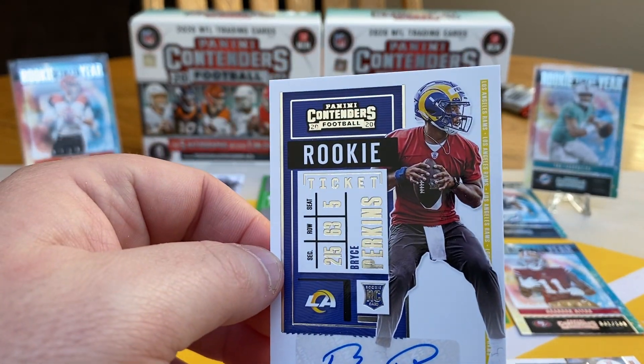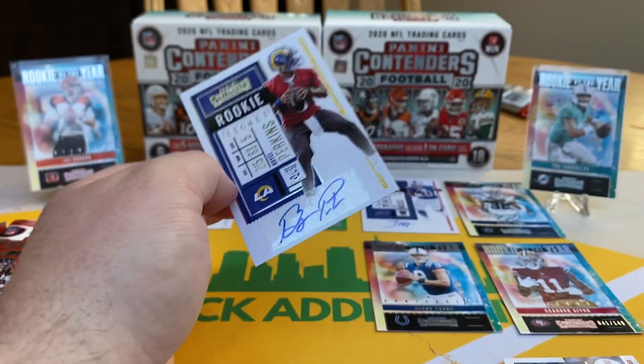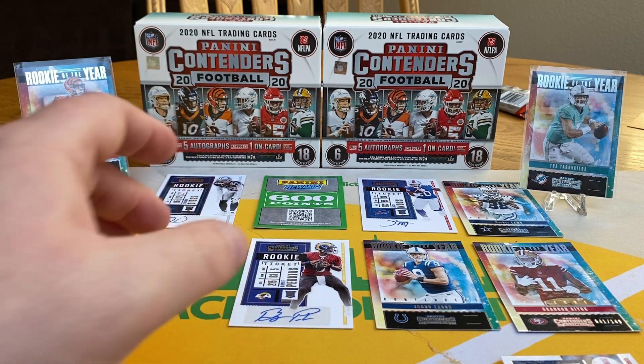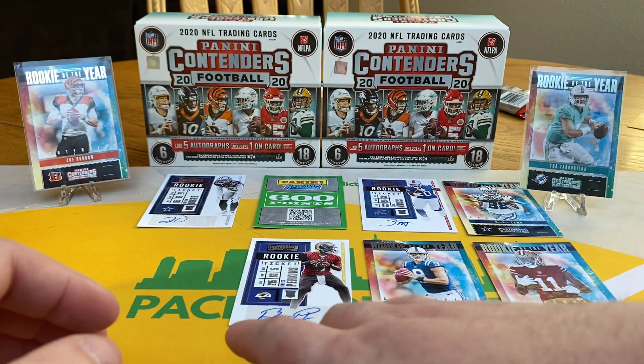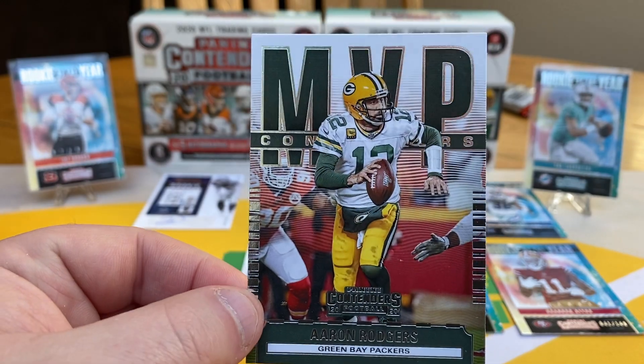Bryce Perkins — okay, there's one of our sticker hits. Bryce Perkins, looks like the Rams. Wearing some sweatpants. Cool. Aaron Rodgers MVP — that's pretty cool.